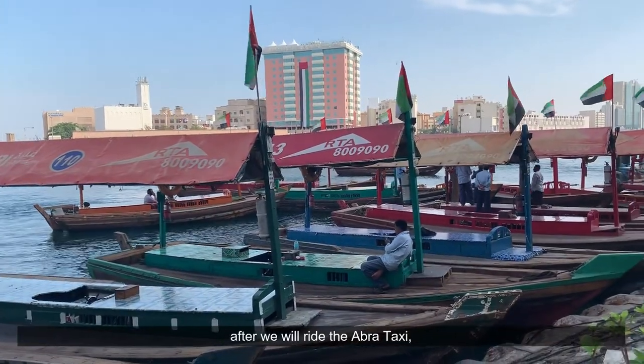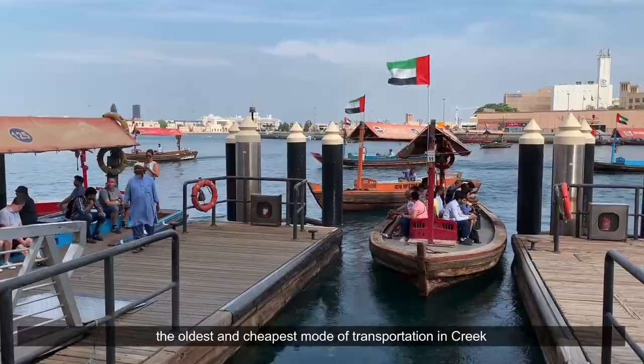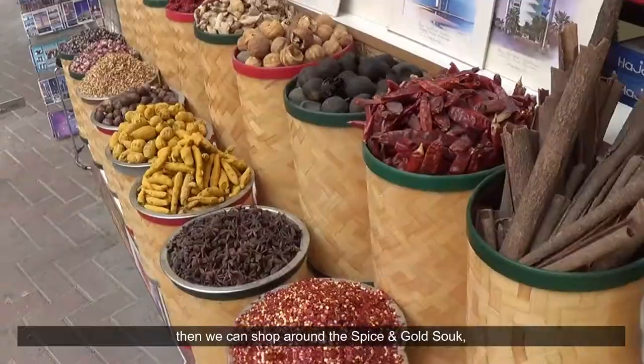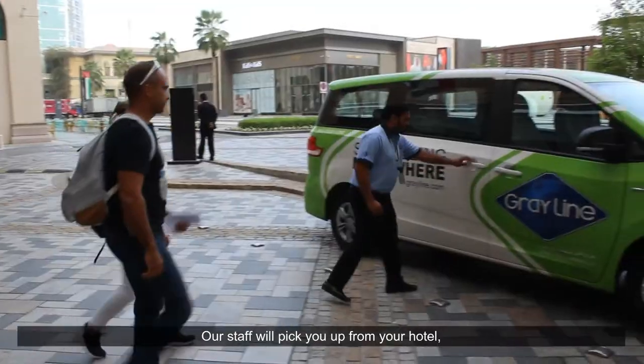After that, we will ride the Abra taxi — the oldest and cheapest mode of transportation on the Creek. Then we can shop around the Spice and Gold Souk, where tax-free pricing applies to all goods.